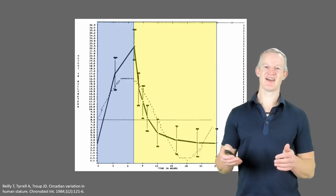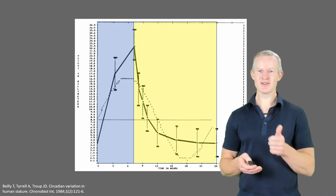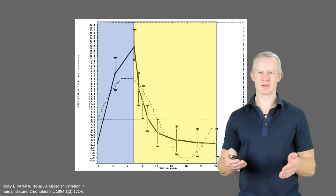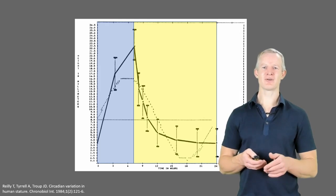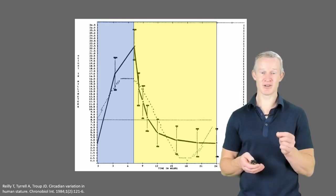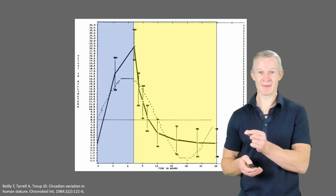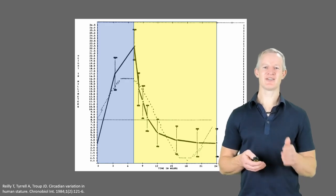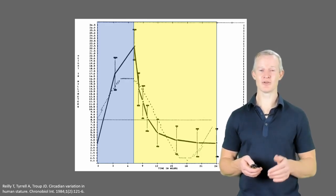Putting these facts together — that disc pressures are increased both in the morning and with flexion-based postures — it makes sense that flexion activities should be avoided early in the morning. In fact, it's been shown that the disc stresses are three times greater for the same degree of lumbar flexion when performed in the morning than when performed in the evening. And this study used height as a surrogate marker for disc pressure, demonstrating that the most at-risk time was within the first one and a half to two hours of the morning.